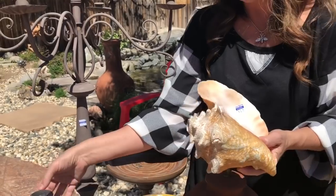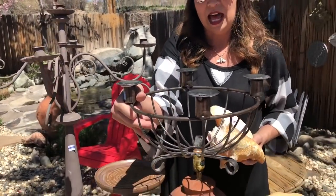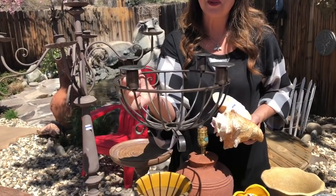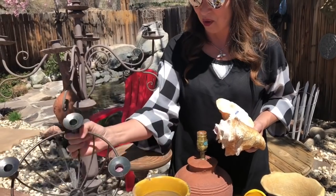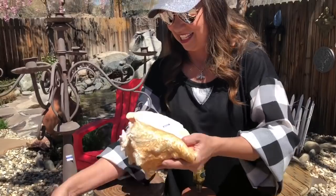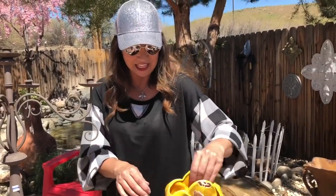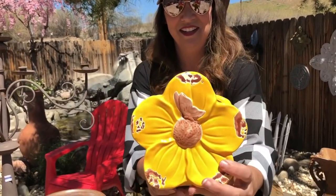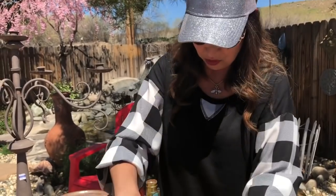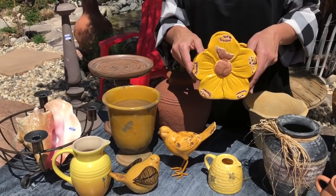We also have this fun little metal taper candle candelabra — this is going to be for an outdoor DIY project that we are going to share with you guys. You have to stay tuned because we're not even going to tell you what we're going to do with it until we do it. And then look at this cute planter — it's a cute flower shape, another yellow piece. It looks great with these other yellow pieces here, so more than likely mom or myself will keep this.